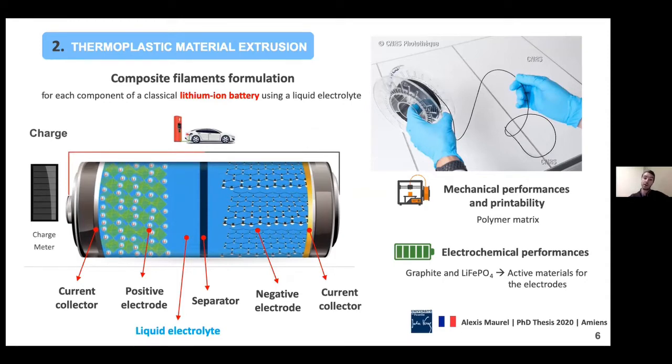The main goal of my PhD thesis was to create composite filaments corresponding to each part of a classical lithium-ion battery. I developed particular composite filaments for the positive electrode, a second one for the negative electrode, a third one for the separator, and so on. There was a huge compromise between mechanical performance on one hand and electrochemical performance on the other, because we need to load enough polymer matrix within the filament to allow good printability, while also achieving high active material loading.